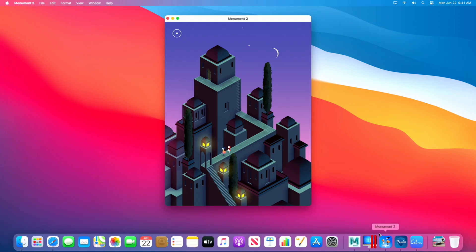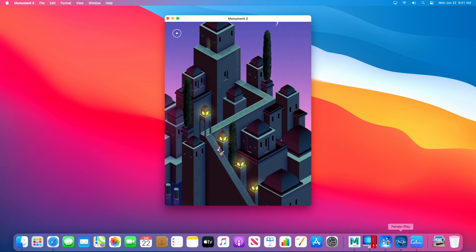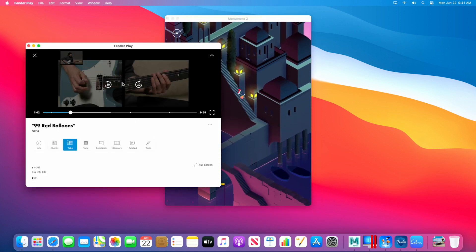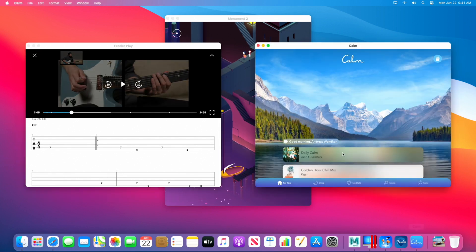Let me show you a few. This here is one of my favorite games, Monument Valley 2. It's fun to play here on the new Mac. And if I want to catch up on my guitar lessons, I can use Fender Play. Well, if I want to relax at the end of the day a little bit, I can bring up the car map.